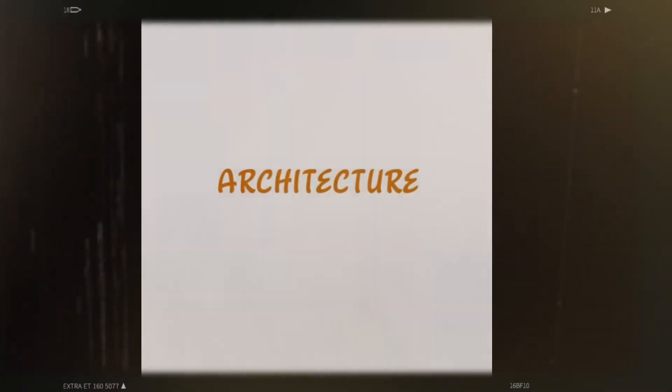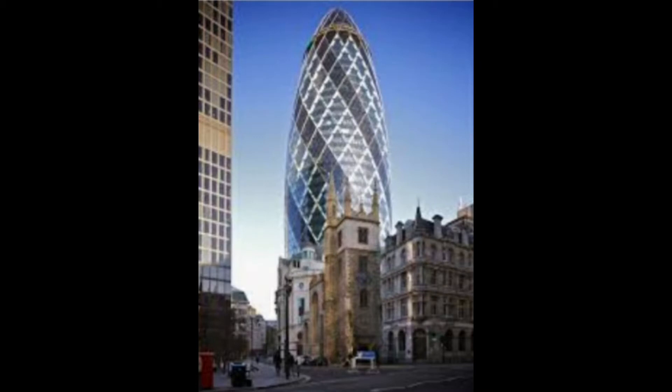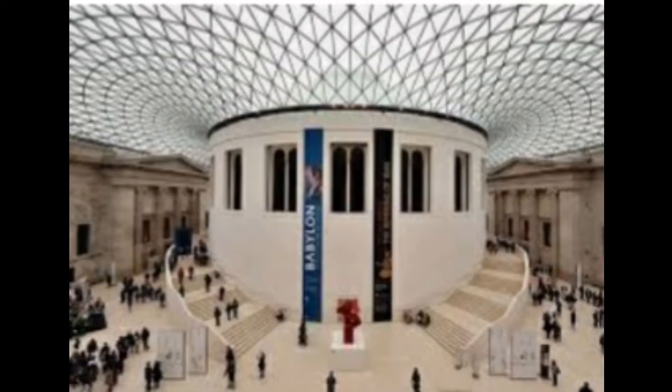Architecture. Use of geometry in architecture — all the given pictures are made using the concept of geometry.